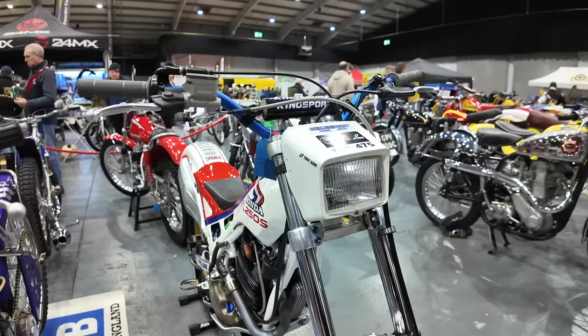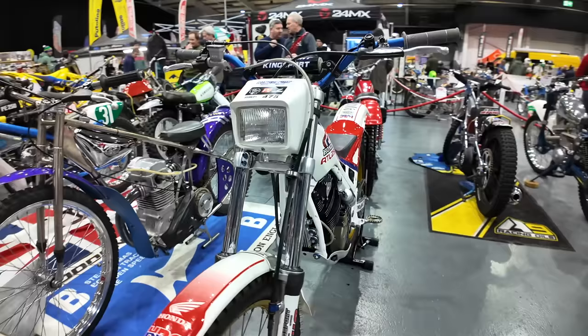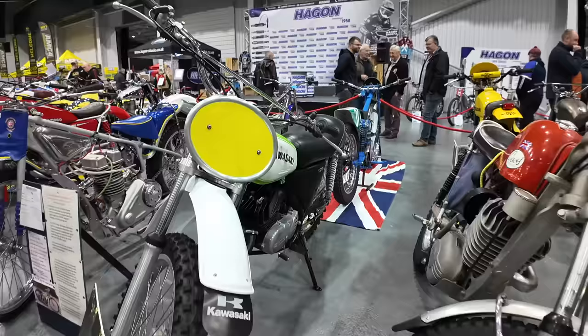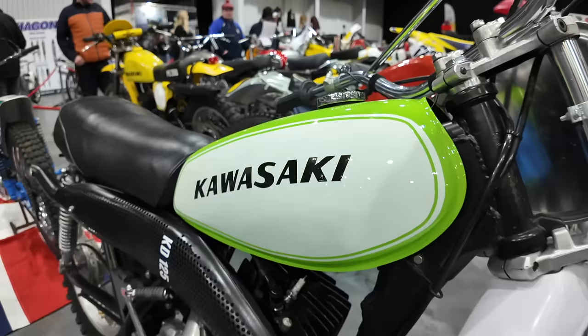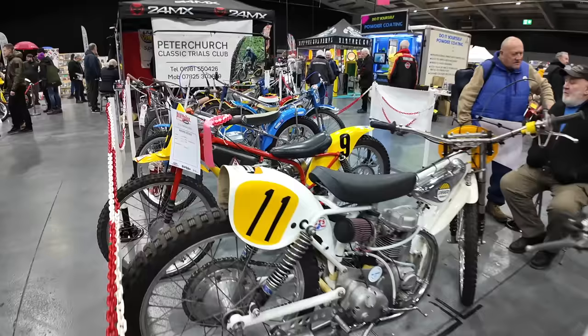I'm liking this Honda that Tony King has brought in — it's a 1988 RTL 250S, and all the parts are replicas of originals made by himself. This Kawasaki has been fully restored by its owner — it's a 1978 KD125.